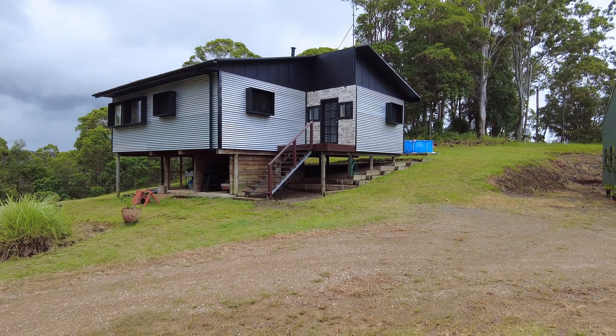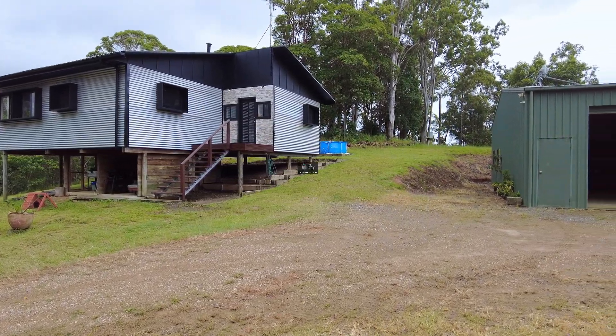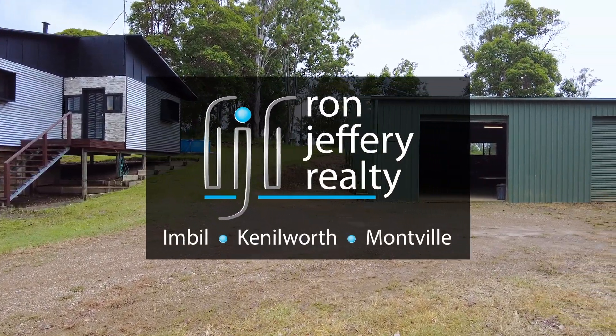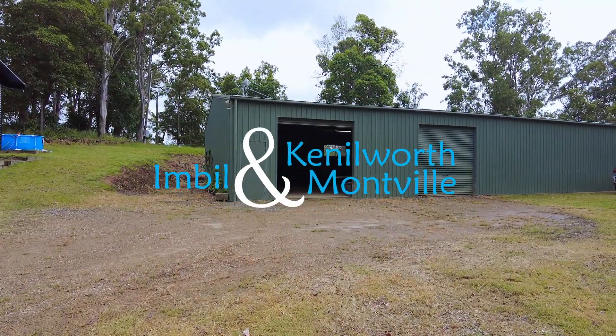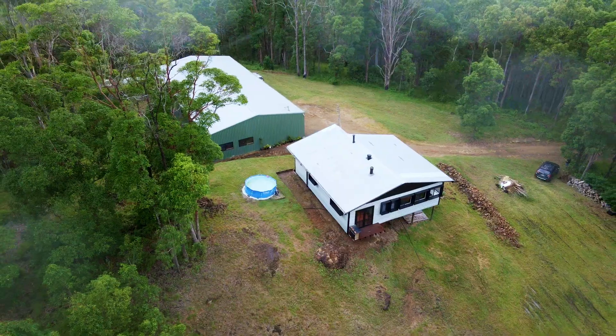Inspections can be arranged by contacting the team at Ron Jeffery Realty, with three offices conveniently located in Eumundi, Kenilworth and Montville. Ron Jeffery Realty have you covered from the valley to the range.